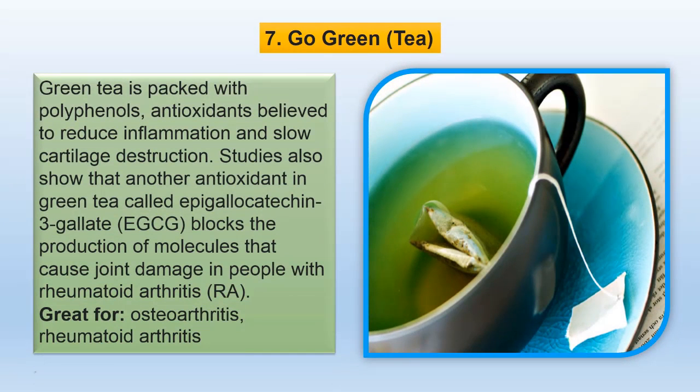Green tea is packed with polyphenols, antioxidants believed to reduce inflammation and slow cartilage destruction. Studies also show that another antioxidant in green tea called epigallocatechin-3-gallate blocks the production of molecules that cause joint damage in people with rheumatoid arthritis.